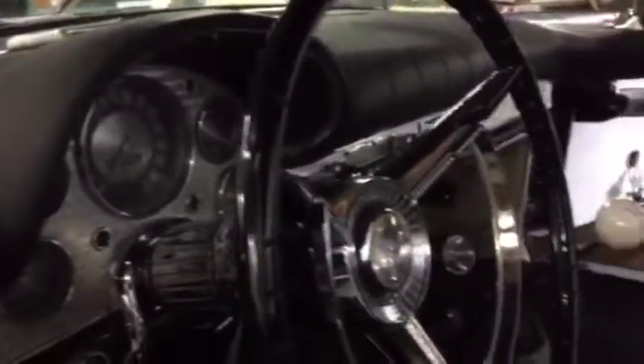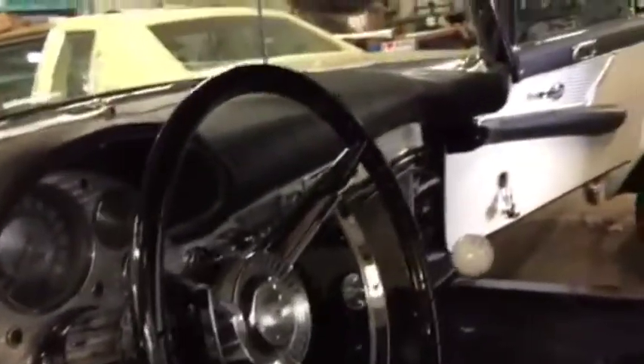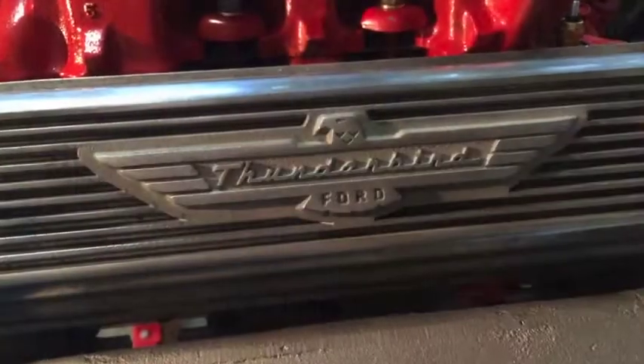Here we go, I'm going to show you the inside. Brand new steering wheel, a little bit smaller to make it easier for me to get in and out of the car. Stereo back up underneath. Everything's looking really good.